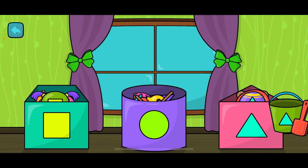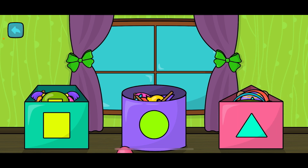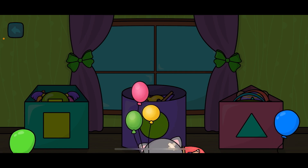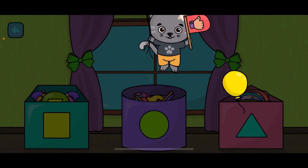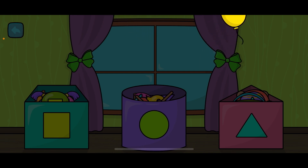Hooray, we did it! We have finished the game. If you like the video, don't forget to like and subscribe so we can play more games and learn more about shapes and numbers and everything. See you later, bye!